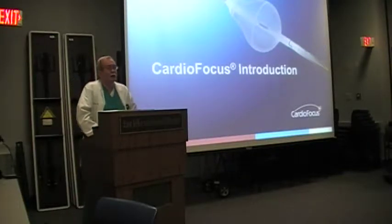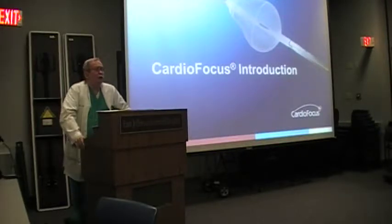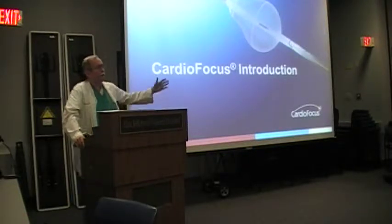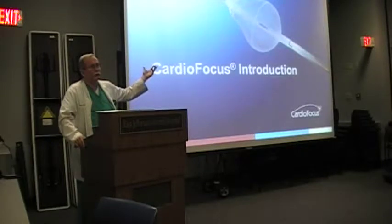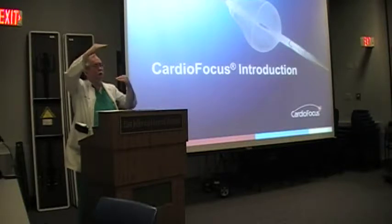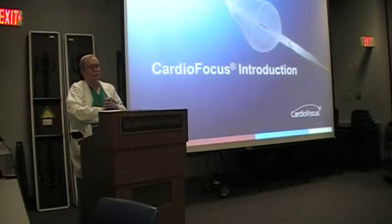Jen and I have done two cases with the HeartLight over the last couple of weeks. The administration has okayed us to try 10, and then they will make the final decision whether we can proceed. One limitation we face is cost — this balloon costs roughly $4,500 to $4,800, while the reimbursement to the hospital is a fixed amount. The more technology we use, the more financially difficult it becomes for the hospital.